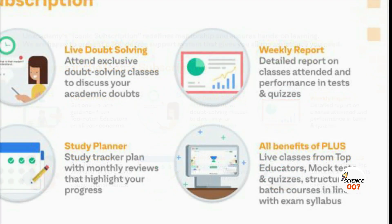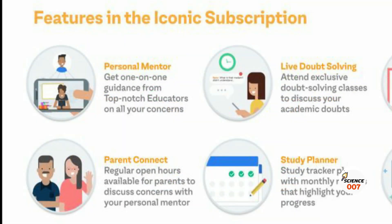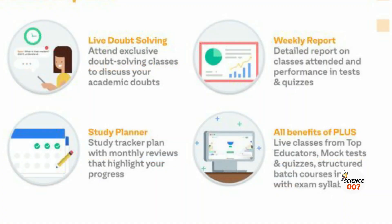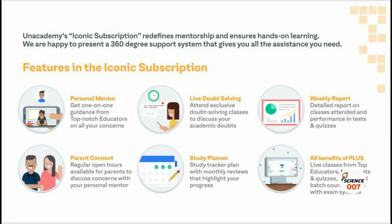You get live classes from India's best educators. You also get mock tests and quizzes according to your exam syllabus. And you get a personal mentor who will guide you and help you achieve success. You also get live doubt-solving classes which help you clear all your doubts. Your parents can also connect with your personal mentor regarding your studies.